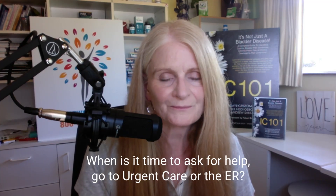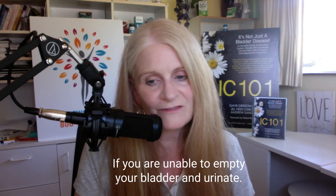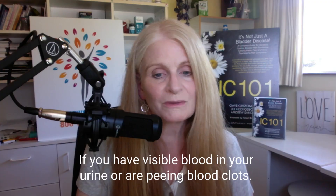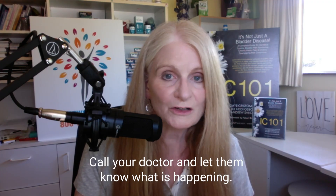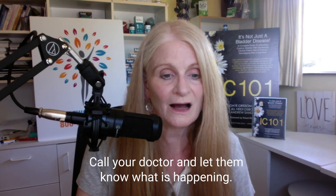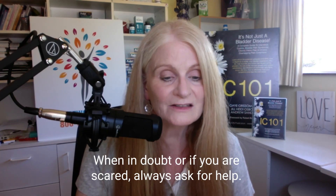When is it time to visit the ER? If your pain and symptoms are very severe, if you're unable to urinate, if you have visible blood in your urine — pink, bright red, or blood clots — it's time to go to urgent care or the emergency room. Consider calling your doctor to let them know what's going on. Emergency room staff may be unfamiliar with IC, but their fundamental job is to make sure that you are safe. They will generally check for UTI, kidney infections, and any other medical conditions contributing to your pain. Some patients have had very severe infections that went untreated for weeks because they thought they were flares. So when in doubt, or if you are scared, always ask for help.